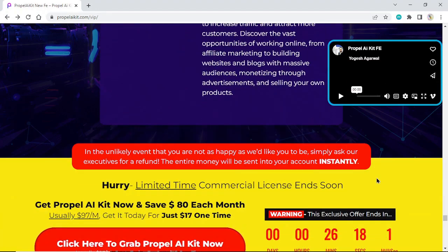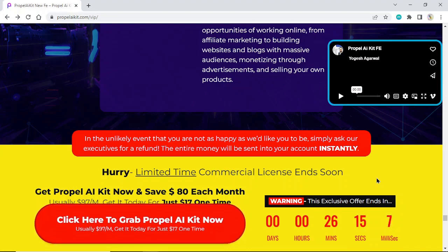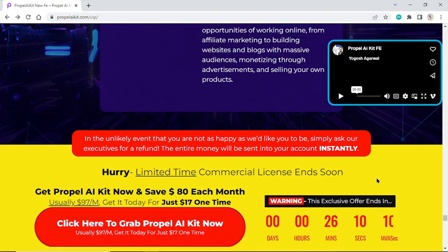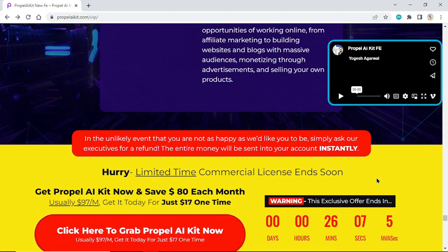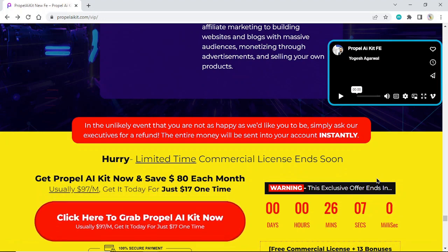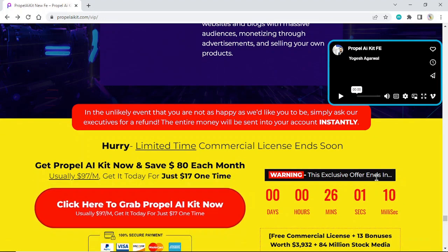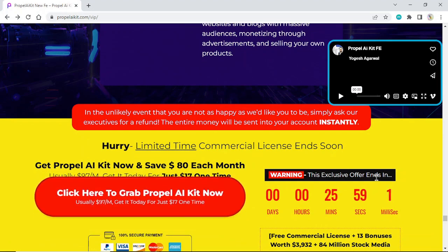In the unlikely event that you are not as happy as we'd like you to be, simply ask our executives for a refund — the entire money will be sent into your account instantly. Hurry, a limited-time commercial license ends soon. Get Propel AI Kit now and save $80 each month. Usually $97 per month, get it today for just $17 one time.